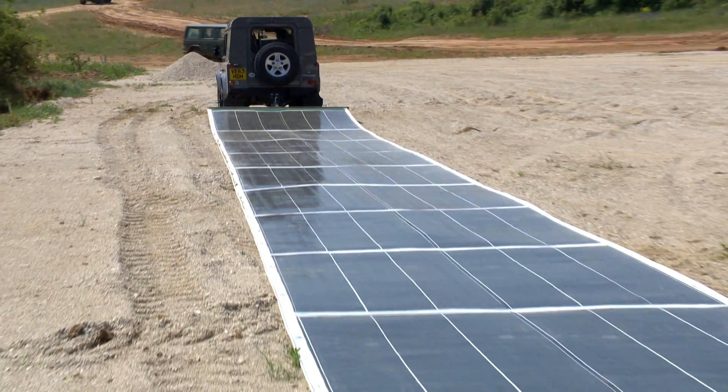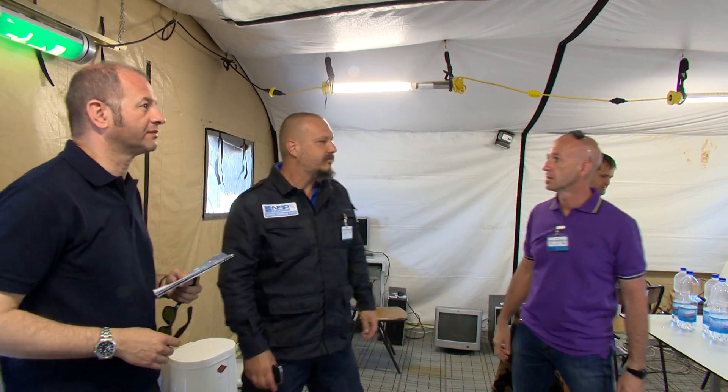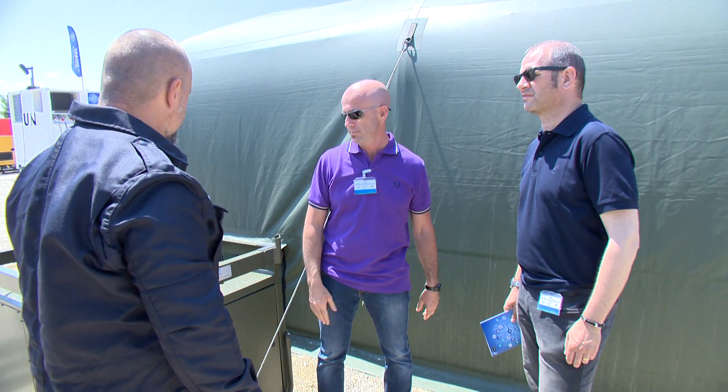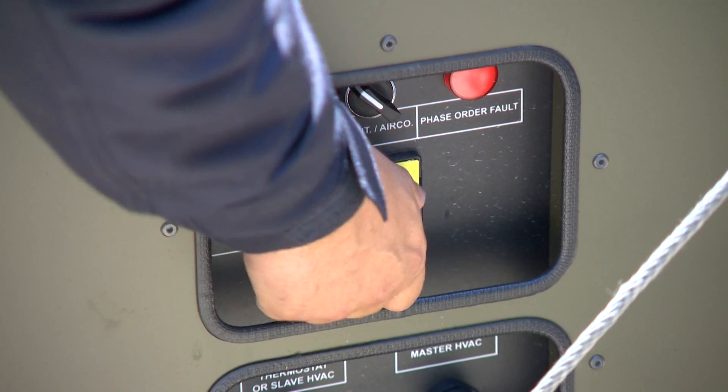Smart energy experts advise the camp leader on reducing the amount of energy being used with LED light technology and by turning off the air conditioning where they can do without.